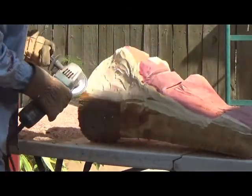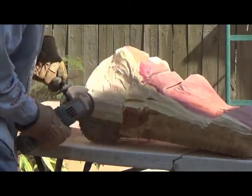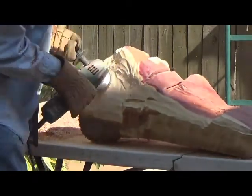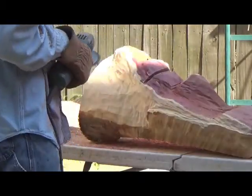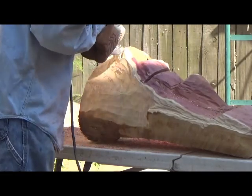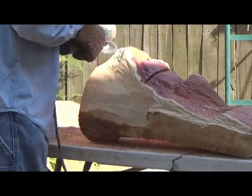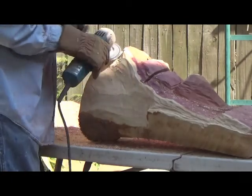Like I say, this is my first attempt at chainsaw sculpture. After I get this video made, the dog and I are going out to see if we can't find a pine log. This cedar is a little harder — I think pine might go a little easier.